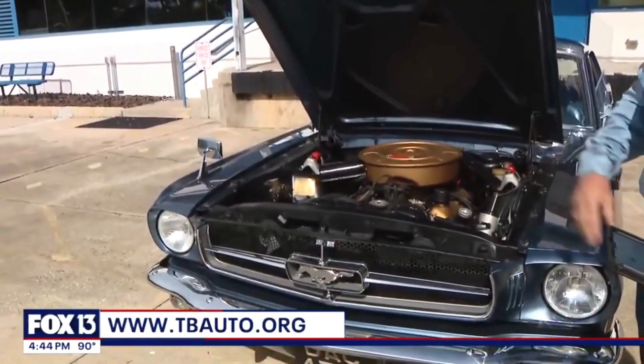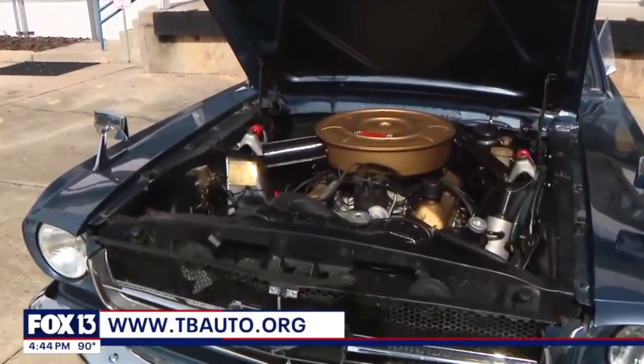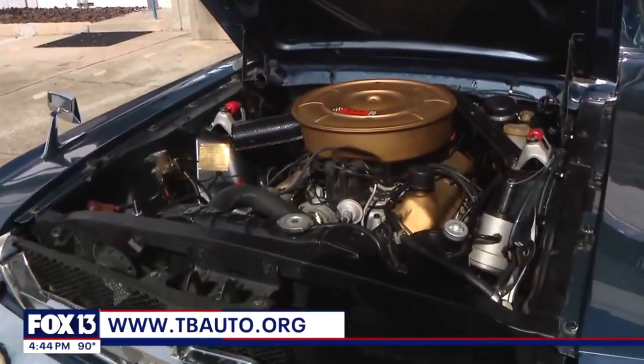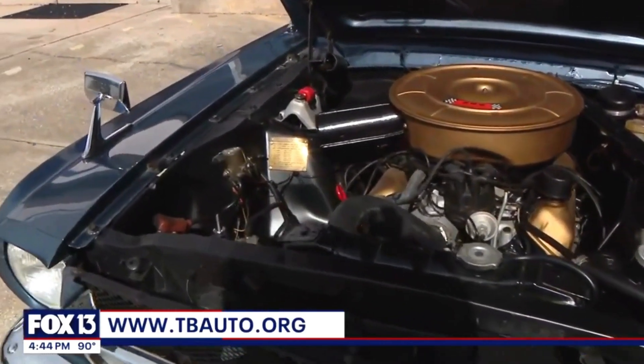That started back in the 1980s with my father. We're engineers, and we were interested in engineering. So we started collecting cars that had something interesting about them, engineering-wise.